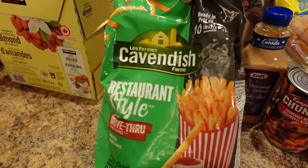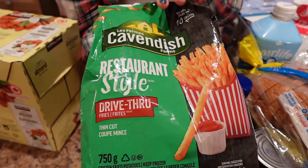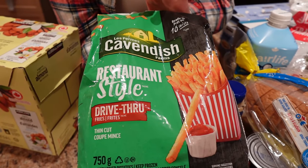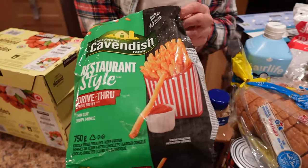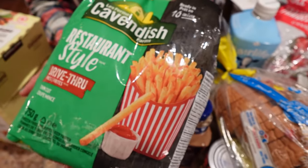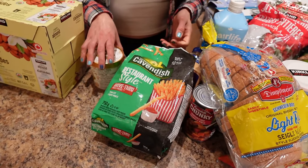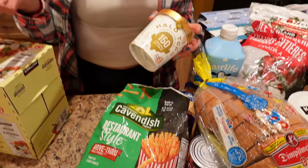We got some frozen fries because we don't want to give up fries on our weight loss journey. We learned that if you choose the thin cut drive-through style ones — sometimes called shoestring fries — they're really great calorie-wise. For 85 grams it's 160 calories and it's actually quite a bit of fries. Because they're so thin, we air fry them for about five minutes at 400°F and they're super tasty.